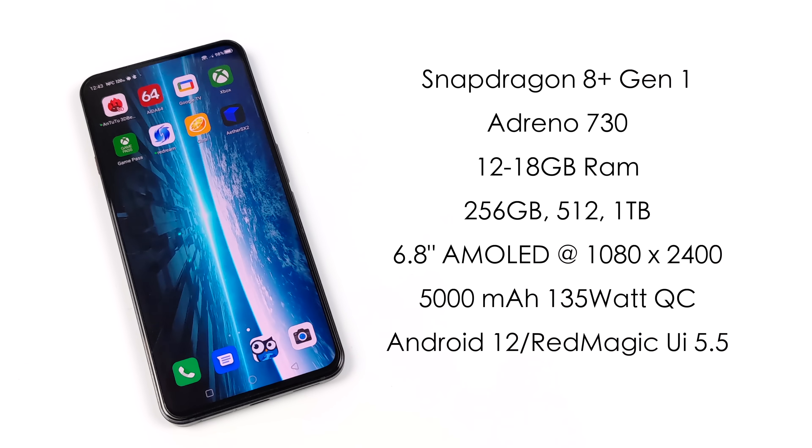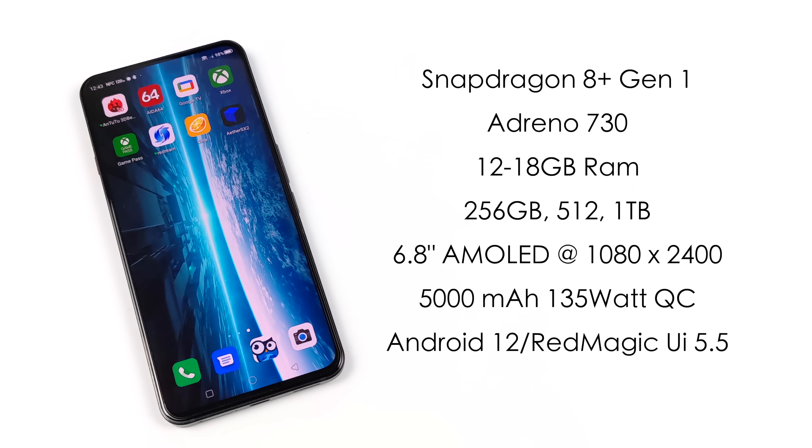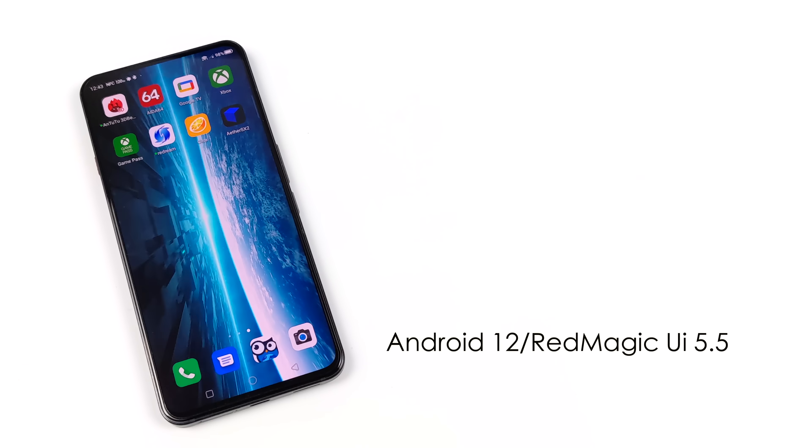A 6.8-inch AMOLED display at 1080 by 2400, up to 120 hertz. A 5,000 milliamp hour battery with 135 watt quick charging capabilities. This only comes with a 65 watt charger, but if you had a 135 watt charger, you can charge this up from 0 to 100% in 15 minutes. As for the operating system, we've got Android 12 with Red Magic 5.5 UI.